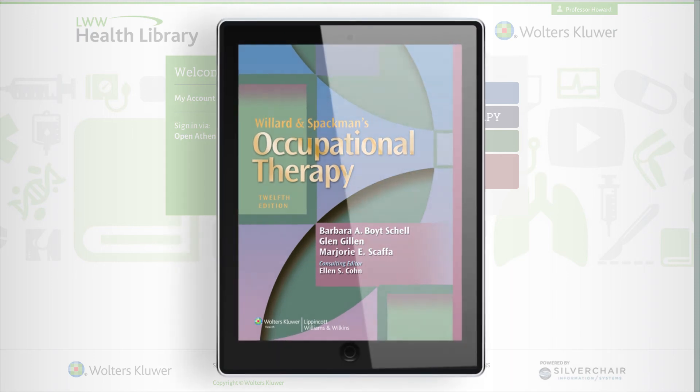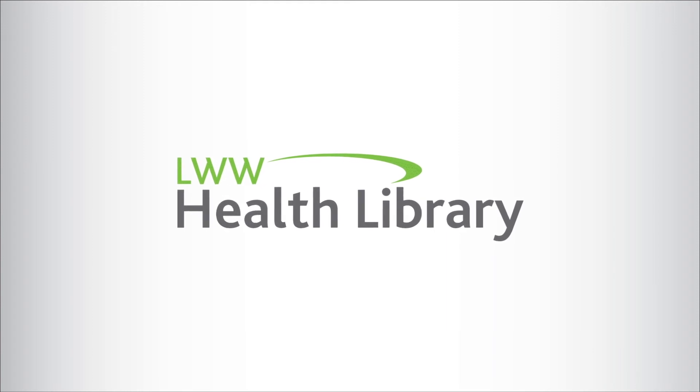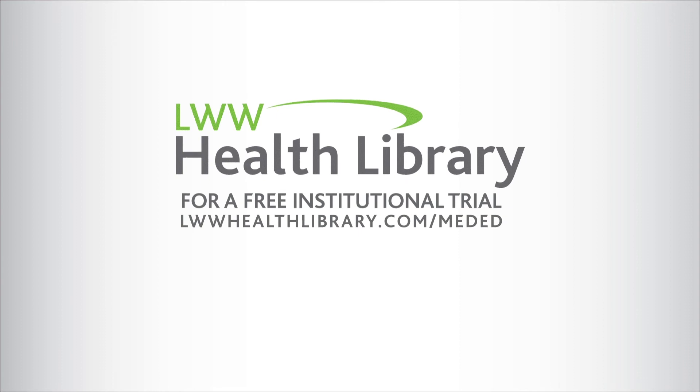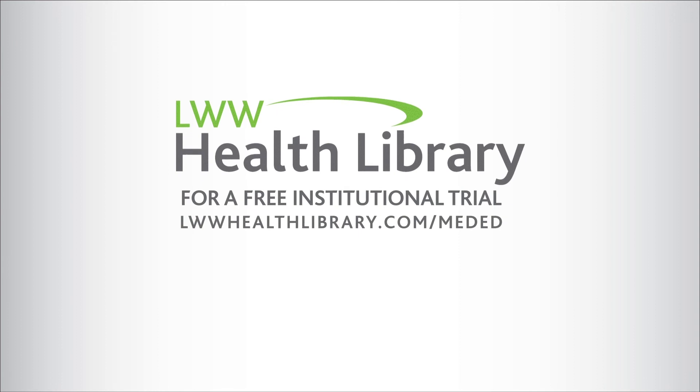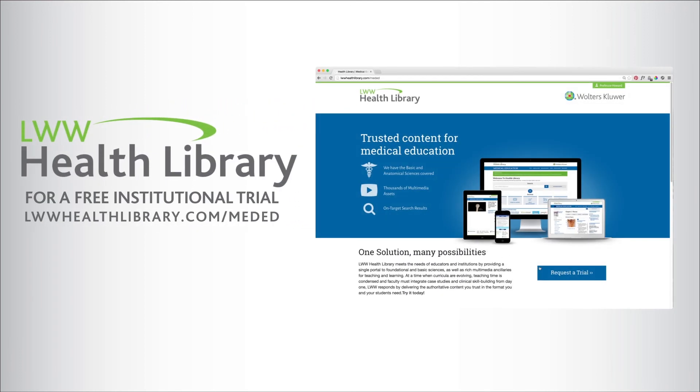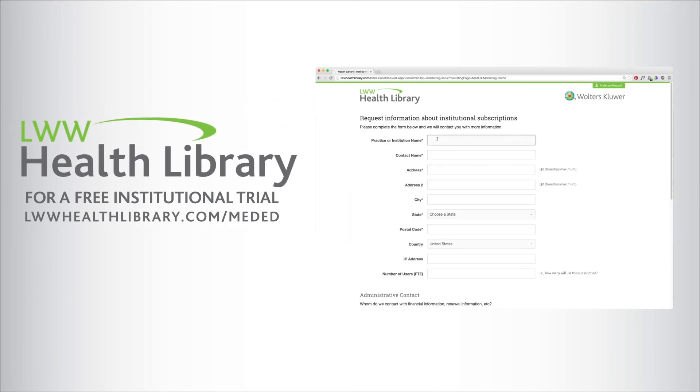The Health Library simplifies course preparation and makes the learning experience more dynamic. Thank you for your interest in the LWW Health Library. To receive a free institutional trial, go to LWWHealthLibrary.com/meded, complete the short form, and your Wolters Kluwer sales representative will contact you.